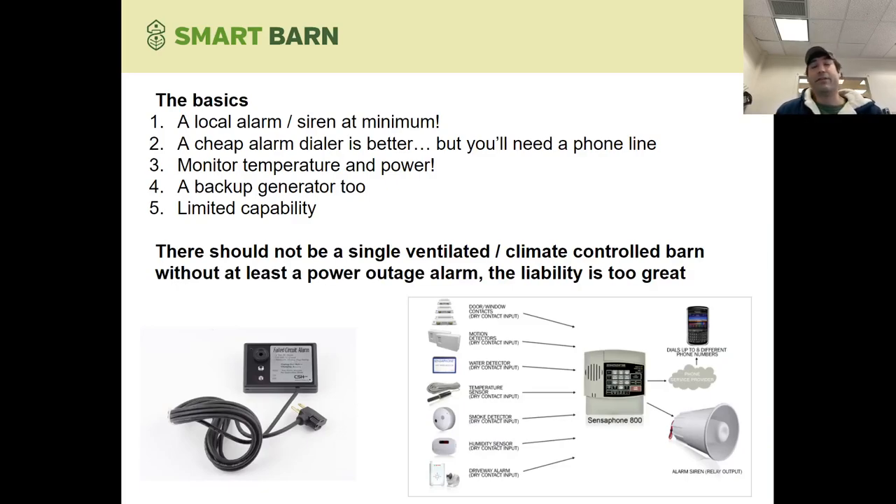It might seem obvious, but you'd be surprised how many farms don't have any alarm whatsoever. At a very bare minimum, you need some sort of power outage alarm with a battery backup that would set off a strobe or a siren at your farm. If you live on site, that could be good enough — have an alarm outside the barn that wakes you up when it goes off. That's probably adequate, especially if you've got a really small operation and live on site. But for thousands of animals in a larger confinement facility, you need some sort of dialer, and honestly it's probably a requirement of your insurer or the company that's contracted you to grow.